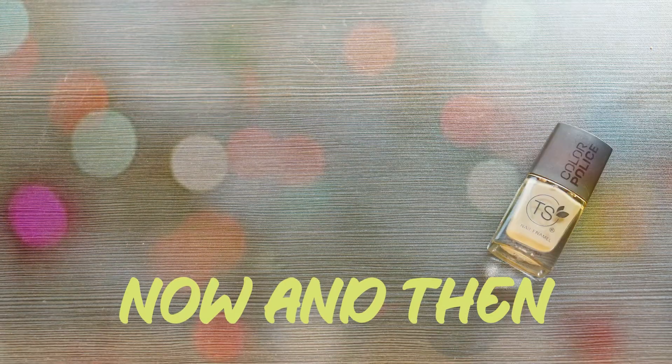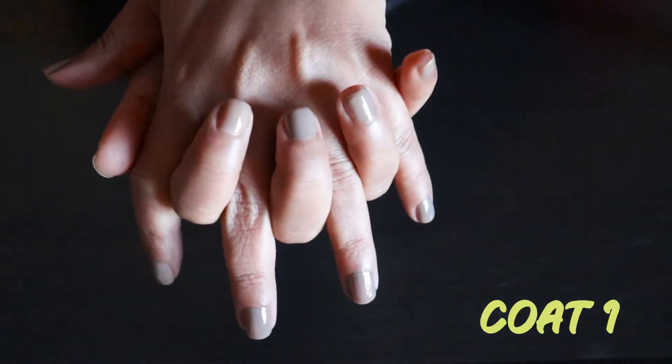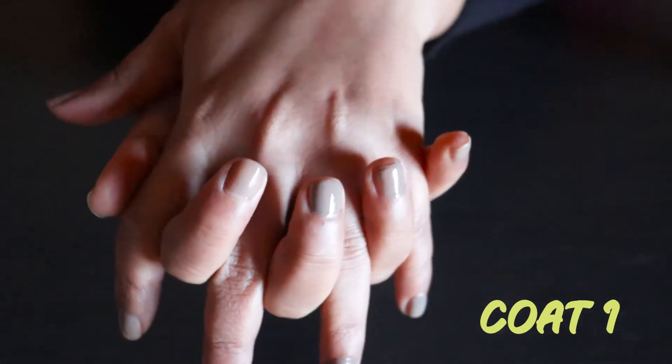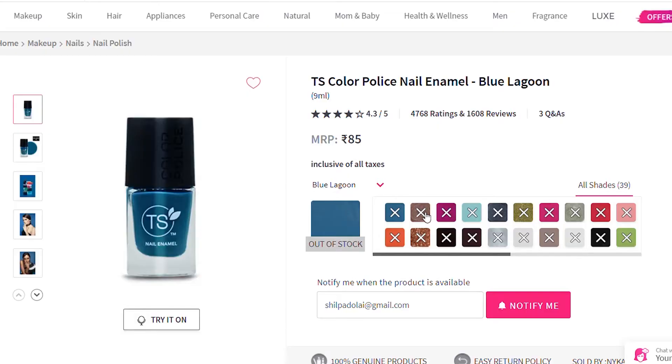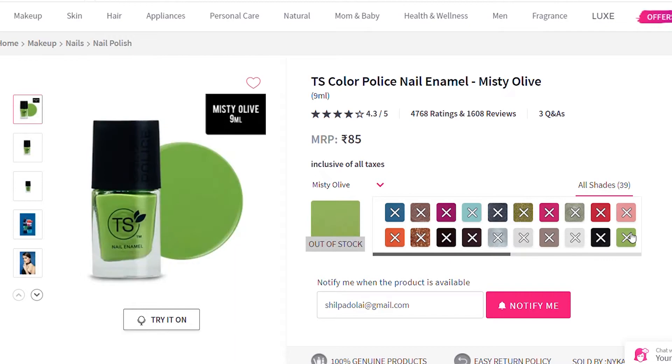Next is TS in shade 42, priced at ₹85. The coat is kind of sheer but two coats gets the job done. Drying time is bad — it constantly has a sticky vibe to it. It stayed put for a decent time though. It comes in 39 shades, the colors look decent, and the bottle looks good for the price range.